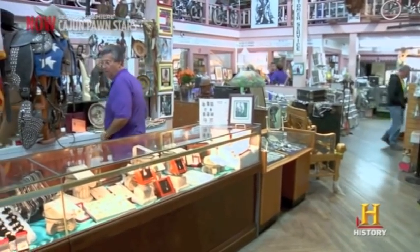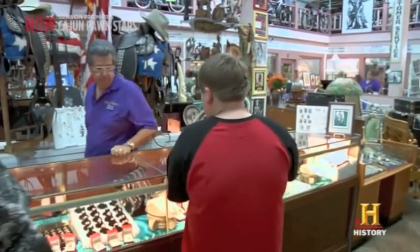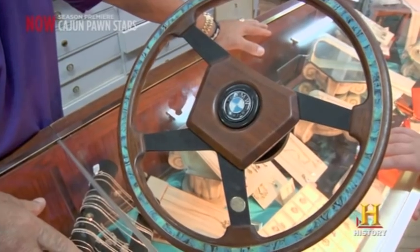Hey, big daddy. What's going on? Hey, what's going on, Richard? I found this wheel at a garage sale. Did you get the rest of the car? No sir, I couldn't find it.